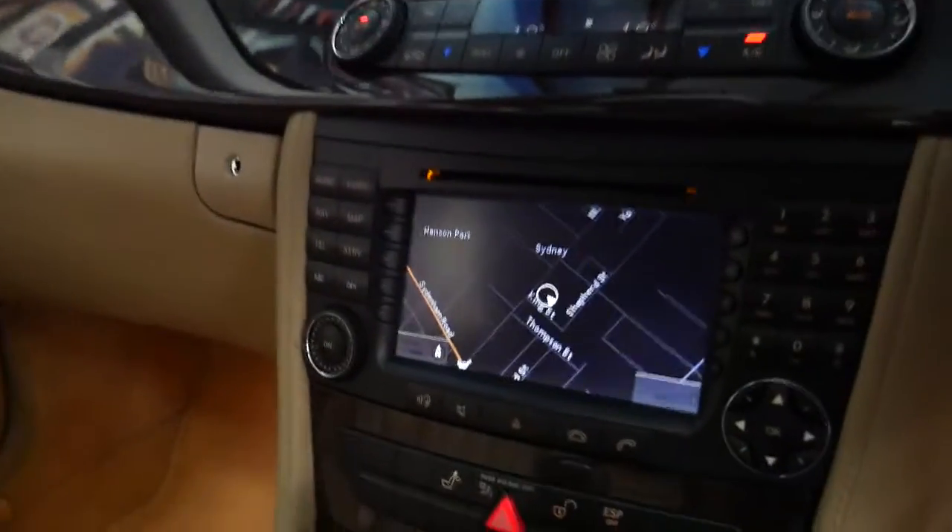I'll start it up. There's your navigation. It's also got what's called mood lighting — you can see in the back there. It really just looks fantastic.